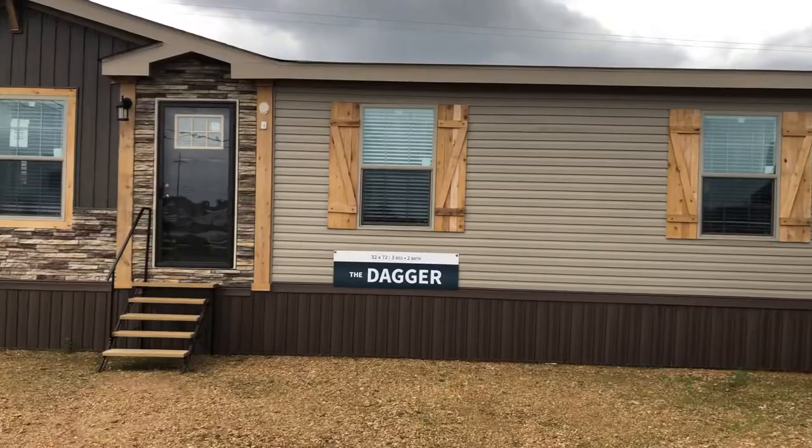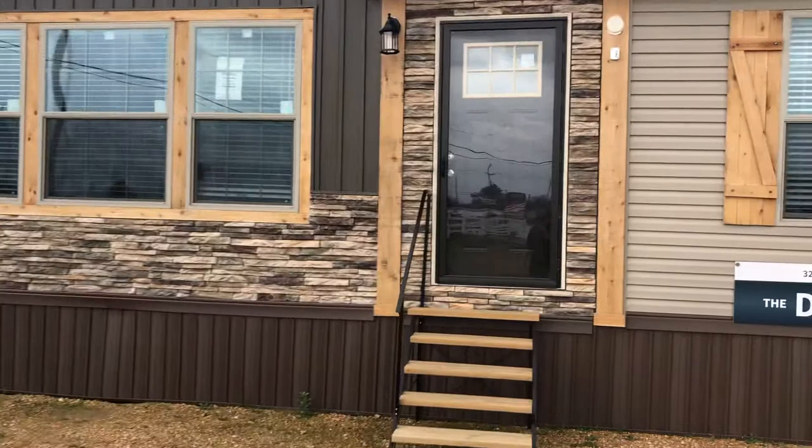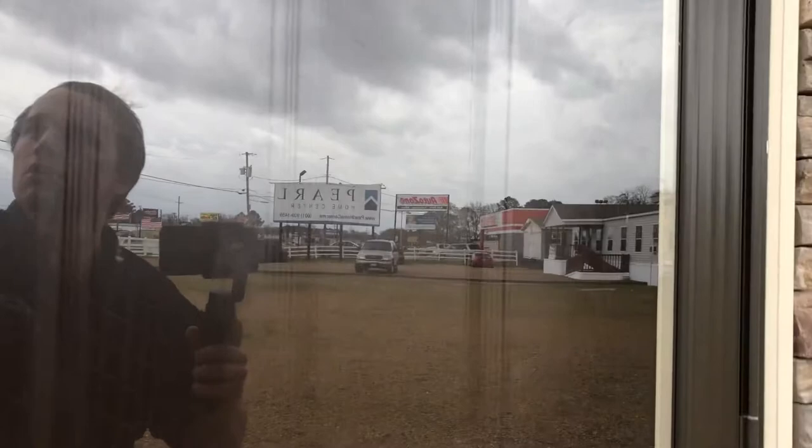Hey guys, it's Wesley. Today I'm going to show you all the Dagger for that two-bath. It's a 32x72. Cedar outside with a stone accent on it.